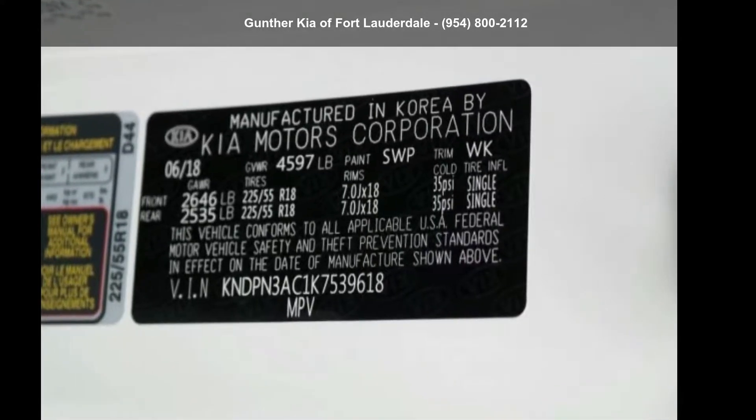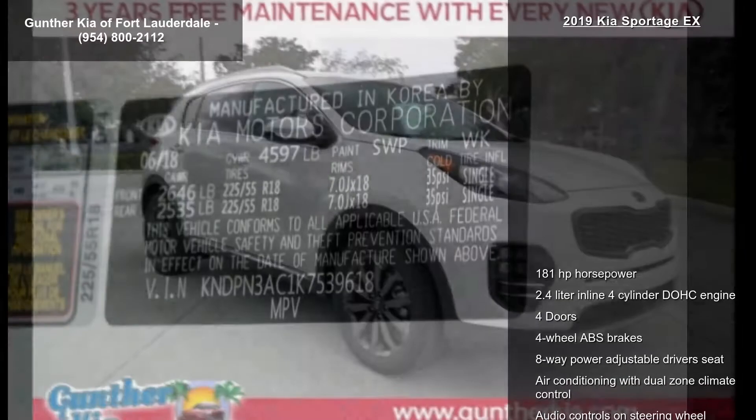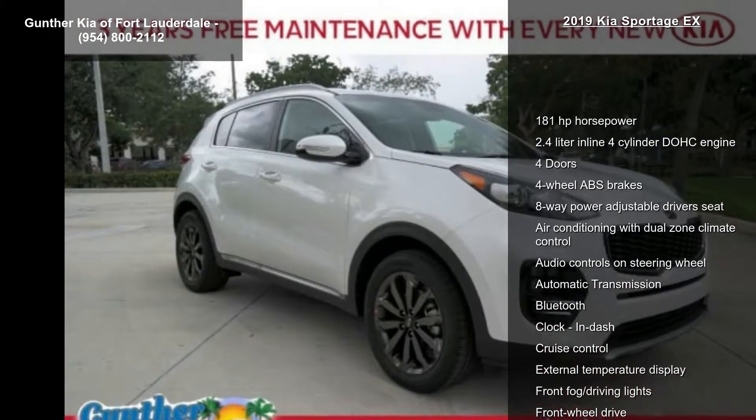Check out this Kia 2019 Sportage X. If you are looking for an automobile with great features, look no further.